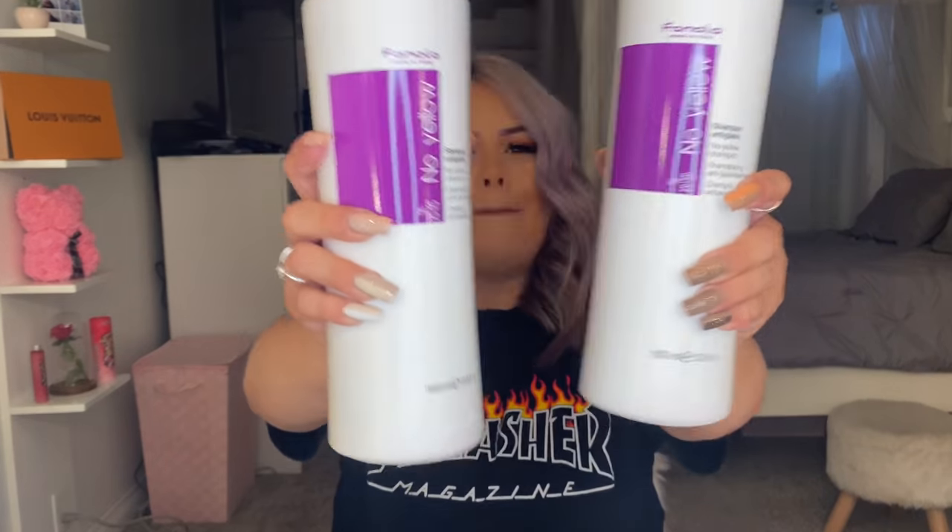Sometimes I think it smells pretty good, but some people have told me they don't like the smell, so you can mix it in with your regular shampoo for a better scent. What I do is put this in right away when I get in the shower, then when I'm about to wash my hair I grab my shampoo and wash everything off. But yes, these are a must.